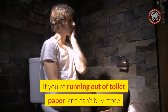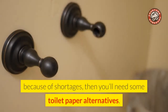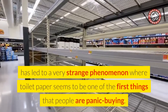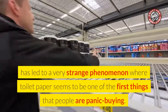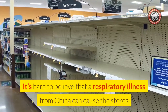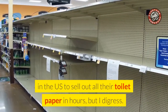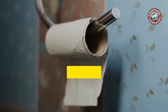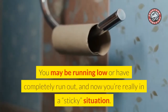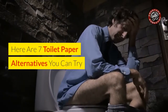If you're running out of toilet paper and can't buy more because of shortages, then you'll need some toilet paper alternatives. For some reason, the current coronavirus pandemic has led to a very strange phenomenon where toilet paper seems to be one of the first things that people are panic buying. It's hard to believe that a respiratory illness from China can cause stores in the US to sell out all their toilet paper in hours, but I digress. You may be running low or have completely run out, and now you're really in a sticky situation. Here are 7 toilet paper alternatives you can try.